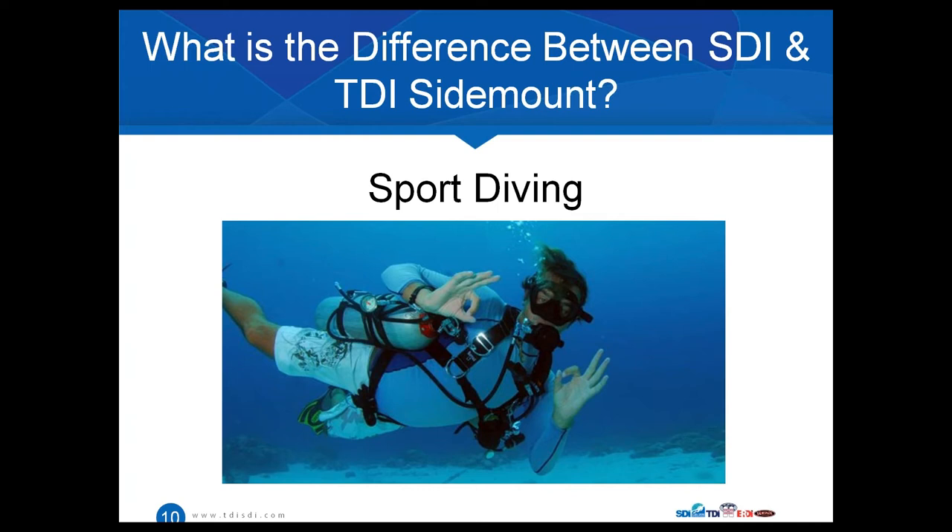One of those big advantages is longer bottom times. Now that you have twice as much gas because you're carrying two tanks, dives are no longer going to be gas supply limited — they'll mainly be no-decompression limited. This becomes extremely beneficial for multi-level diving. If you're doing a shore dive, like in Bonaire, you can travel the distance of two or three dive sites over the course of a couple of hours, with depth ranges from 60 to 30 feet. With sidemount tanks, you're not worried about no-decompression limits and you've got plenty of gas.